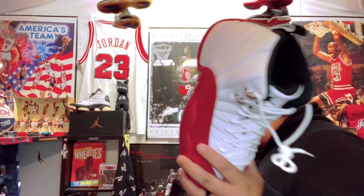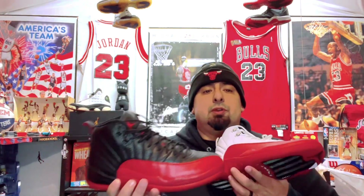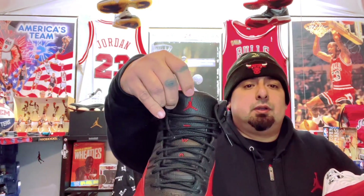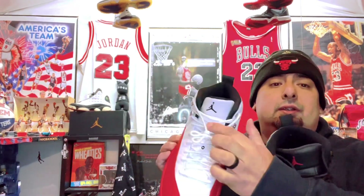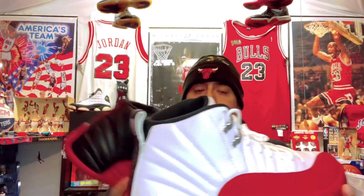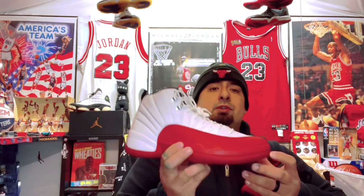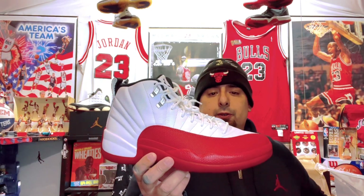They didn't do the widow's peak on the Flu Games — that's not on there. Let's compare these two: you've got your white version and your black version. On the Flu Games they did black and red on the 23, and on the Cherries they did black and white. I wonder what it would have looked like with black and red on there, but this is a classic. Two of the most iconic sneakers ever in Jordan history — the Jordan 12 Flu Game and the Cherries. This was actually one of Jordan's favorite pairs to wear.